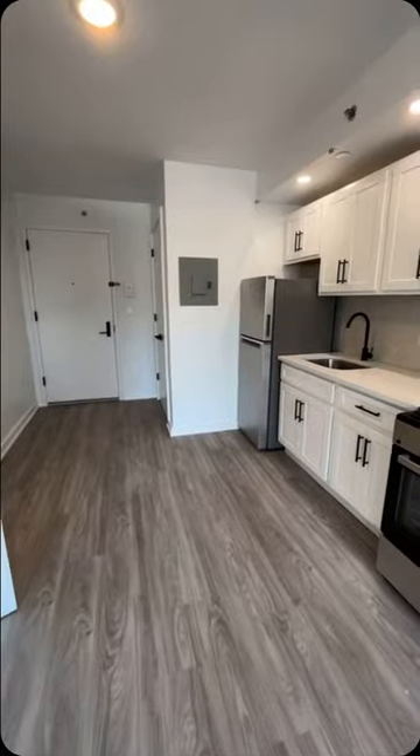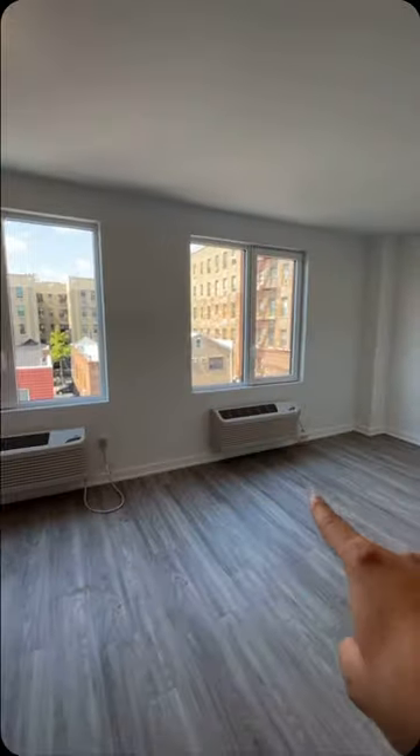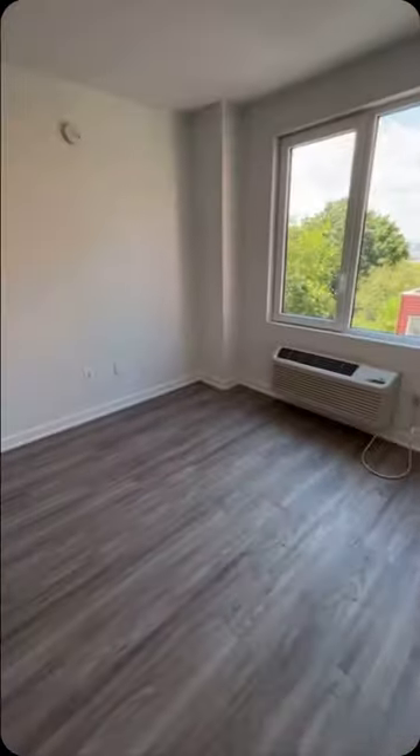Look at this studio. There are some thoughtful items here. So there isn't one, but two HVAC units and two sets of windows with a corner. Plus it's wired for cable right there and on the other side.